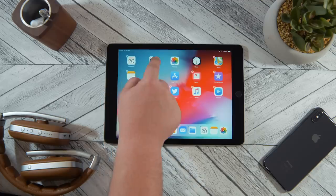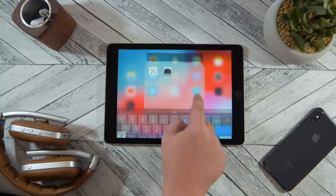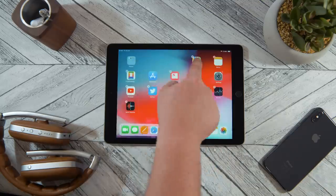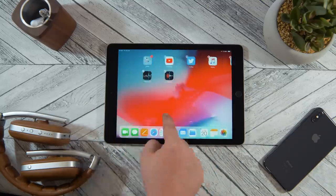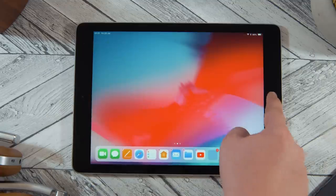Then gather all of the app icons on your first home screen and drop them into a folder. This is done by dragging one icon on top of another to create a folder, then dragging the remaining icons into that folder. Next, drag that folder to your dock and choose an awesome new wallpaper, because you're finally going to be able to see it.